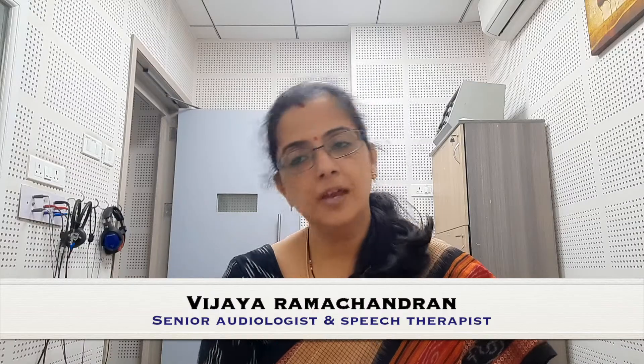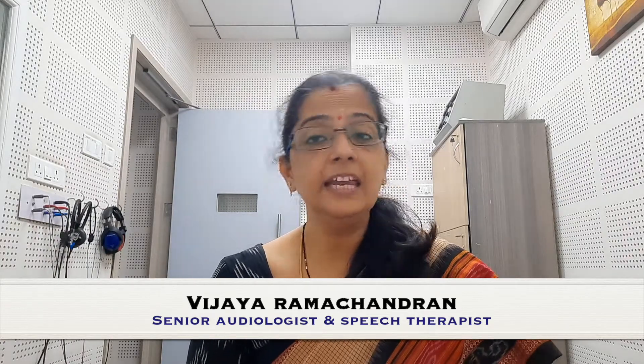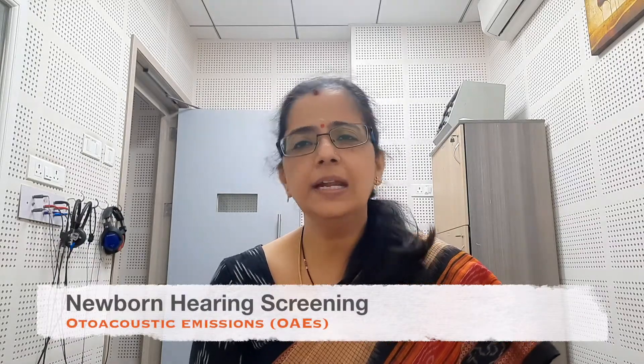Hello everyone. This video is about hearing screening in infants, or newborn hearing screening, also called autoacoustic emissions or OAE. Let me answer a few questions about this test.